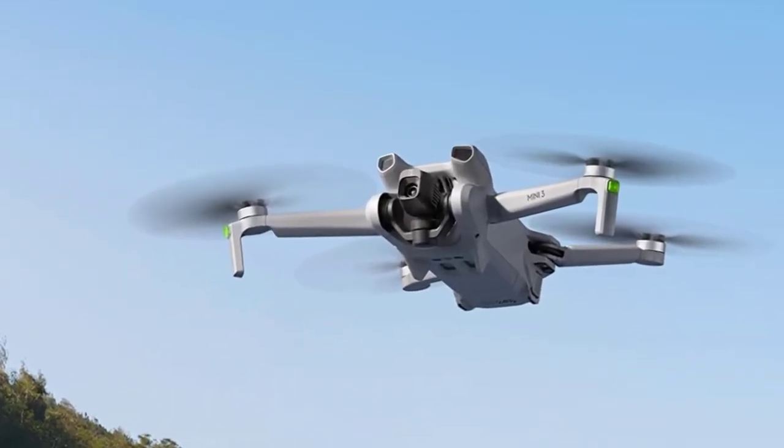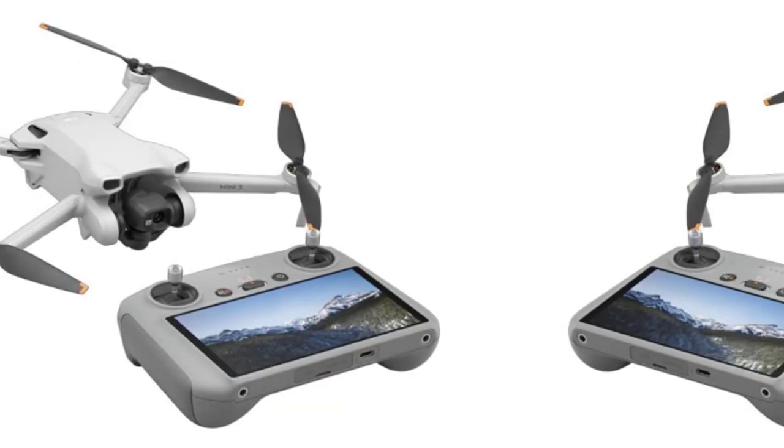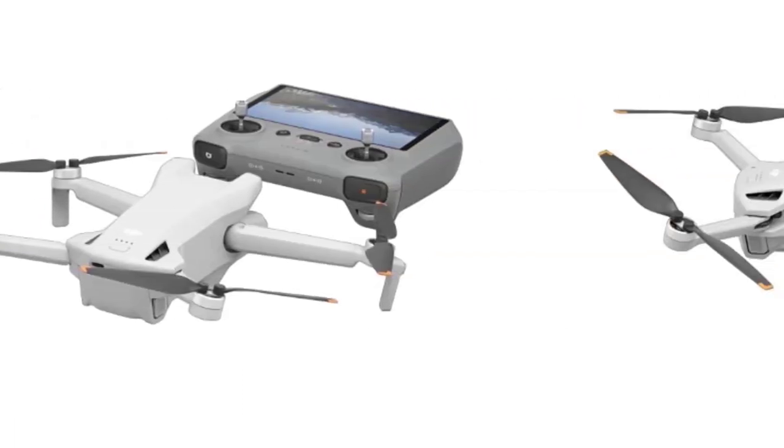The DJI Mini 3's flight time can be extended up to 51 minutes with the Intelligent Fly Battery Plus, sold separately and only in select countries, but the aircraft will weigh more than 249g.